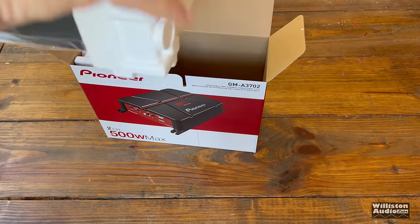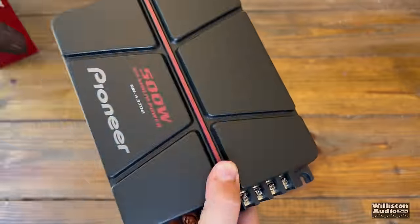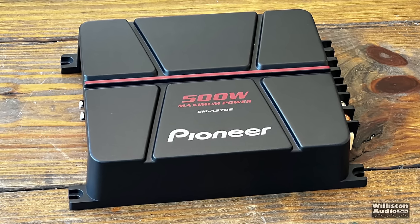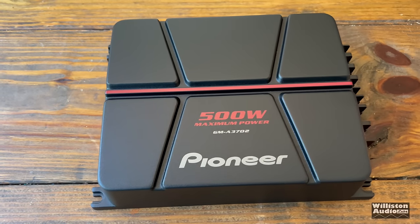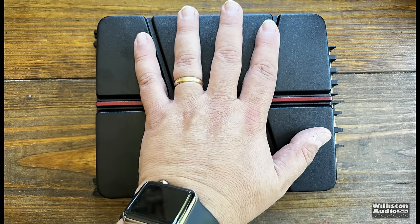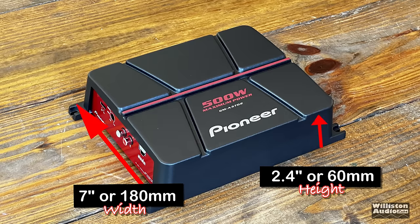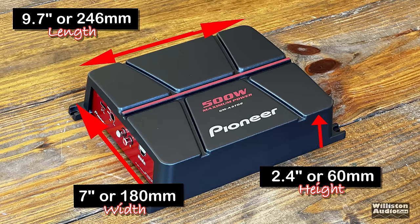60 watts by 2 RMS is the actual power rating. Let's take it out of the package so we can get a closer look. Here's the amp, and yes, 500 watts is plastered on it — of course that is maximum power. The amp is relatively small compared to my hand, as you can see here.